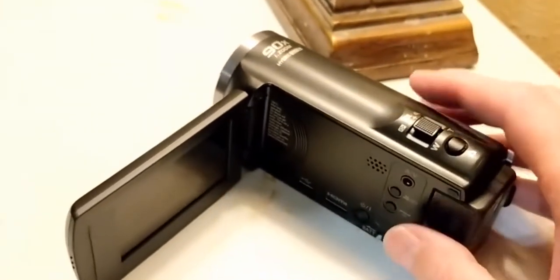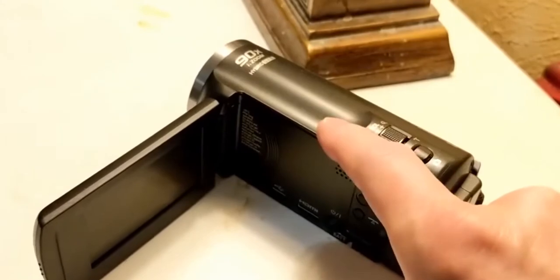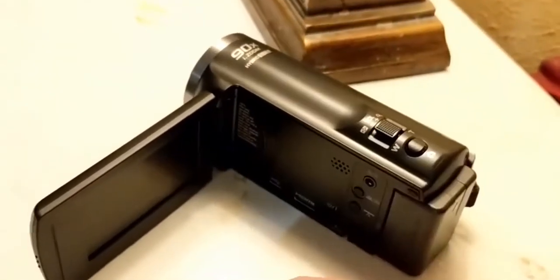This camera is budget-friendly and offers really cool features for shooting ASMR videos. With crisp audio and Full HD 1080p recording quality, one couldn't ask for more.